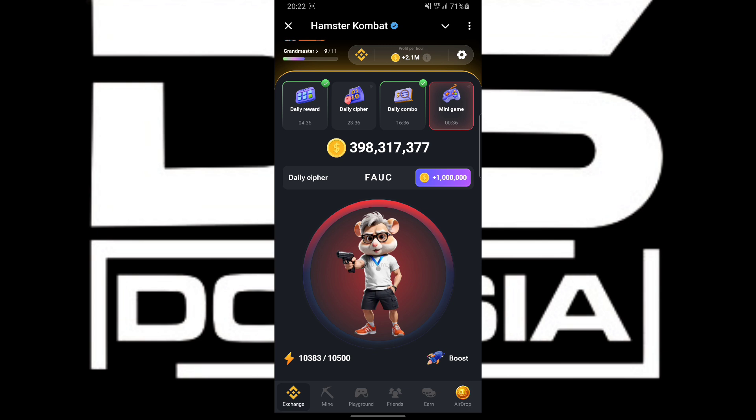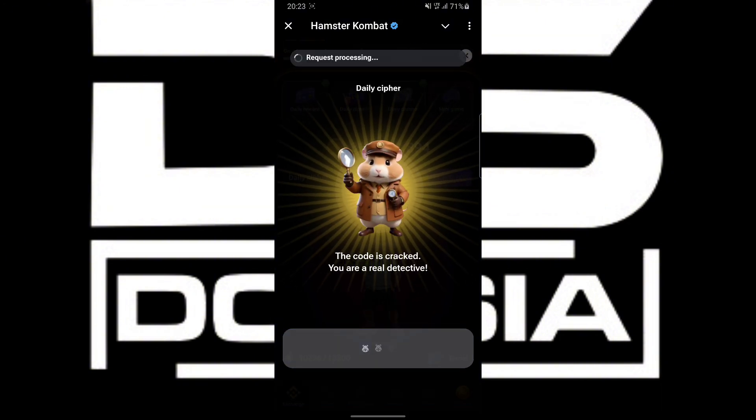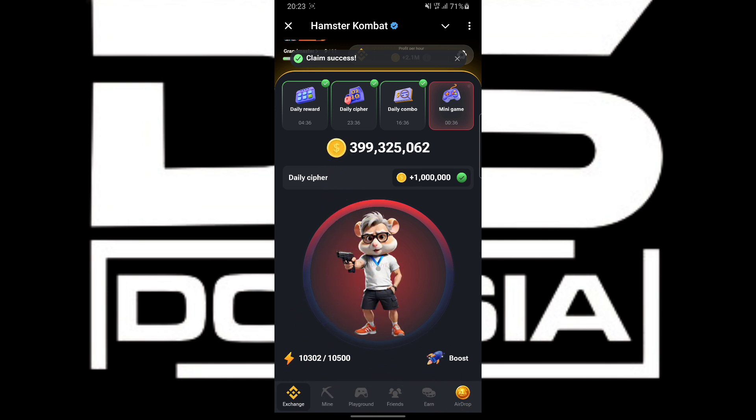Then followed by E which is dot, then followed by T which is dash. So we have cracked this Hamster Combo cipher — the word is FAUCET. If you like the video, don't forget to subscribe to the channel, comment, and share. See you in the next video, peace out.